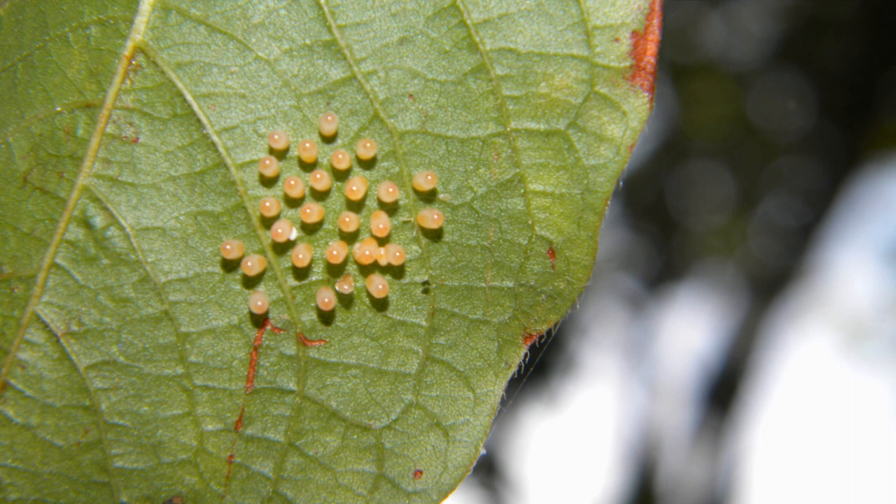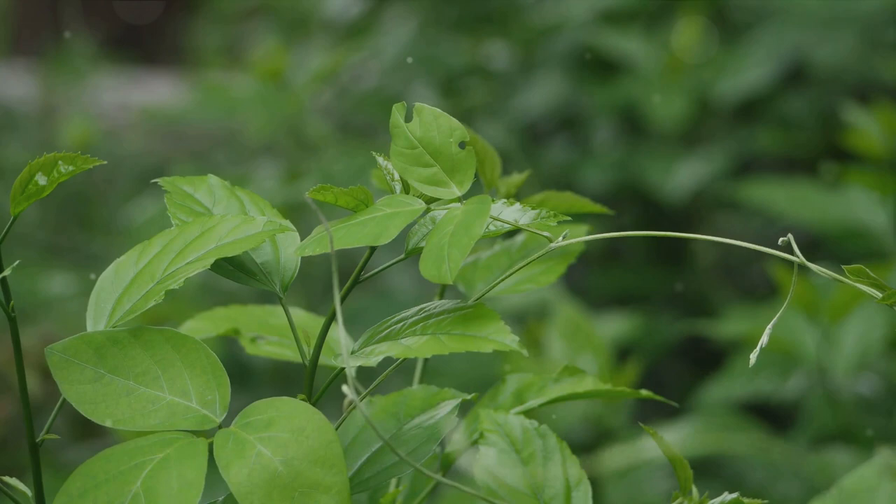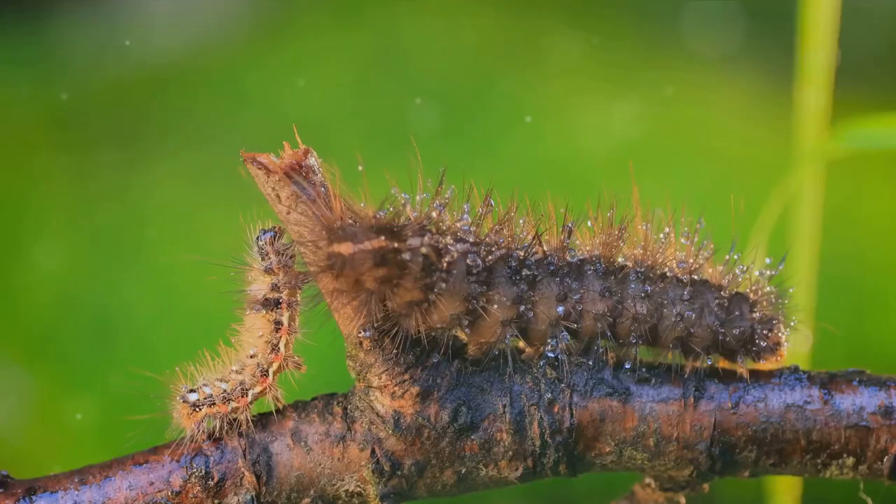Picture this: a female butterfly, after a careful search, selects the perfect plant to lay her eggs. She chooses wisely because the plant will serve as the first meal for her offspring. The eggs, though minuscule, are a marvel of nature. Each one is a tiny capsule of life.